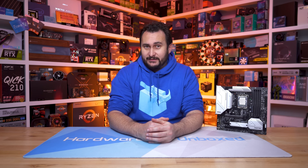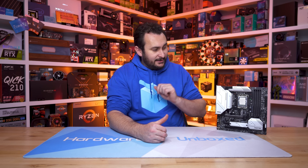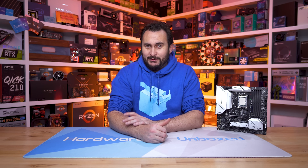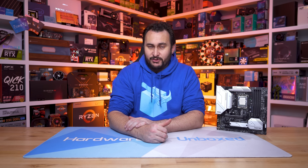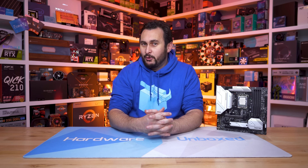Anyway, that is going to do it for this one. A big thank you to MSI's motherboard team for providing us with an early pre-production board to play around with — very impressive stuff. I just wish you could buy it right now, but fingers crossed it won't take too long for these boards to hit shelves. If you enjoyed this video, please do give it a like and subscribe for more content from Harbour Unboxed.